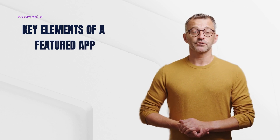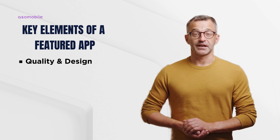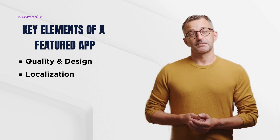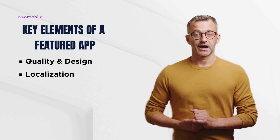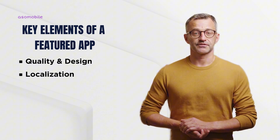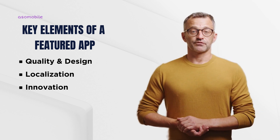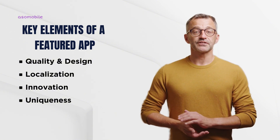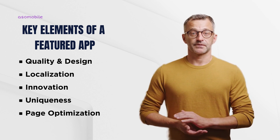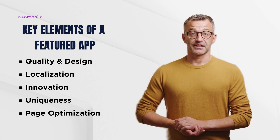What does Apple look for when picking apps to feature? Here's the checklist. Quality and design: your app should be smooth, easy to use, and free of major bugs. Apple also appreciates when you use their native elements like Dynamic Island or Widgets. Localisation: the more languages your app supports, the better. Apple wants to promote apps that are accessible to users worldwide, so localising text, screenshots, and videos can increase your chances. Innovation: using Apple's latest features, such as Live Activities or AI-powered tools, makes your app more appealing for featuring. Uniqueness: if your app offers something fresh or a unique take on an existing category, it has a better shot at getting noticed. App Store page optimisation: your app page should be well-designed, with engaging screenshots, a clear description, and good ratings. The better your page looks, the more likely Apple will take interest.